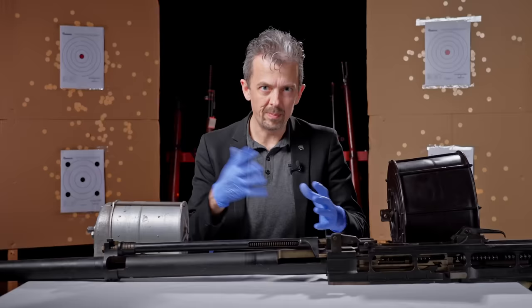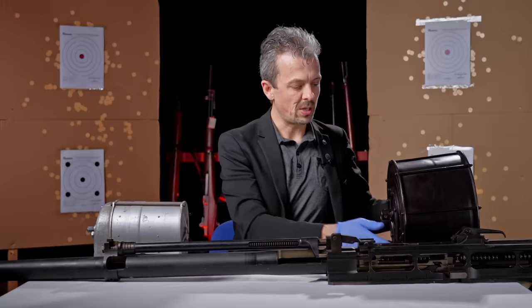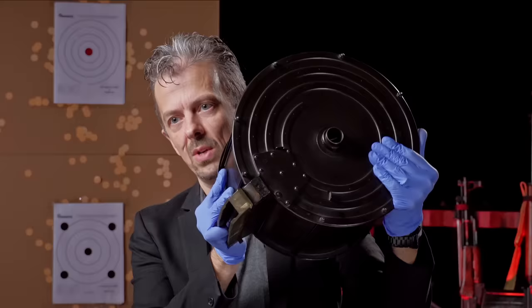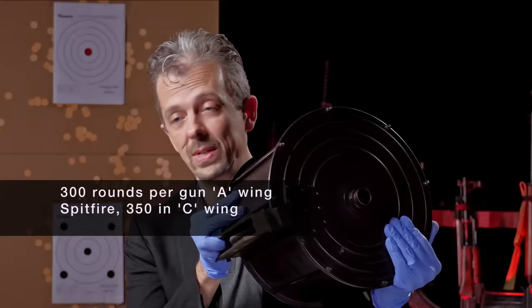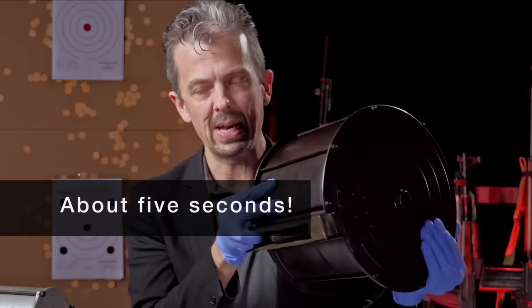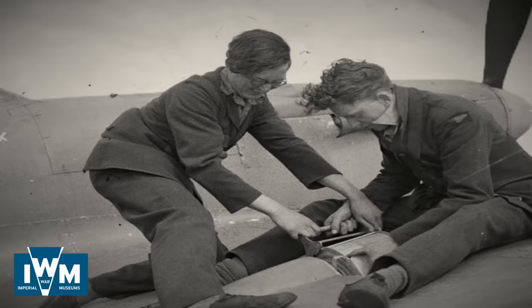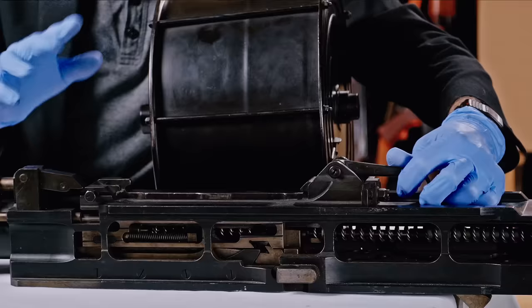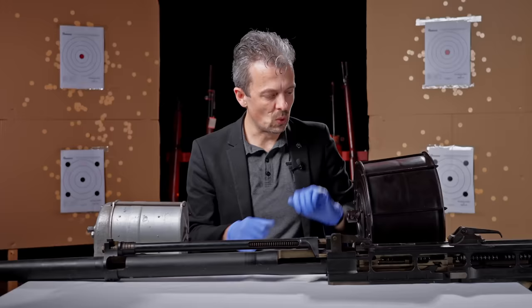Feed becomes a problem and this dovetails directly into the unreliability of the gun in the air. Initially they go for an absolutely ridiculous 60-round drum. 60 rounds is a lot less than 300 per gun for the Browning, and even at 750 rounds per minute you're going through them pretty quickly — not many seconds of firing at all. They're also quite slow to rearm; there's a removable handle we don't have. You have to unlatch the mag and hoick the whole thing out, then slap a new one in.